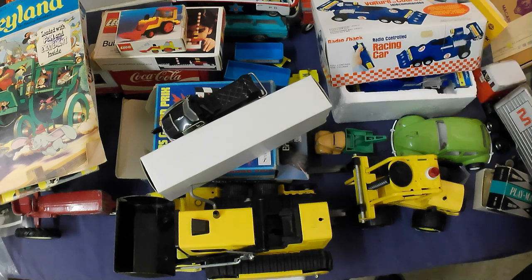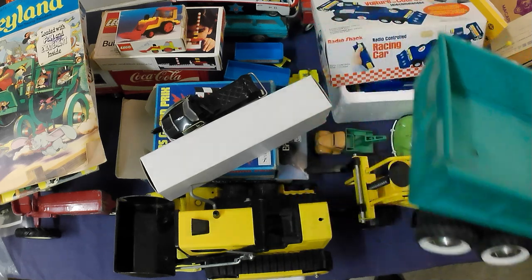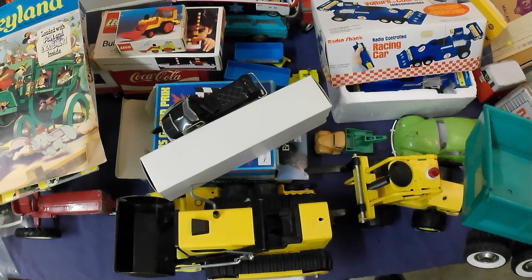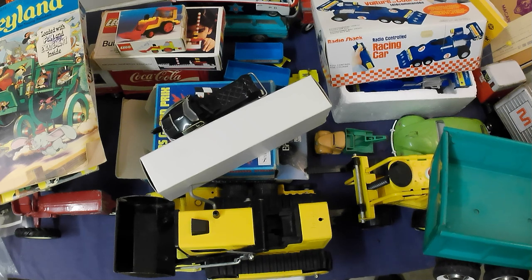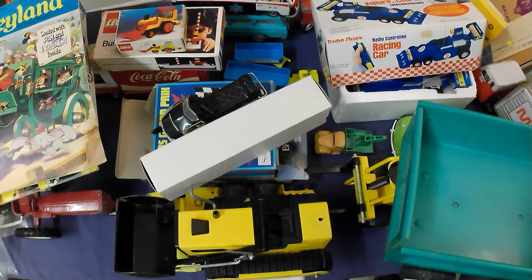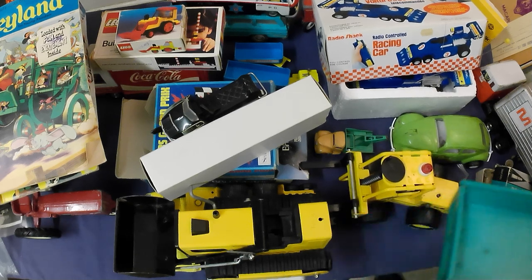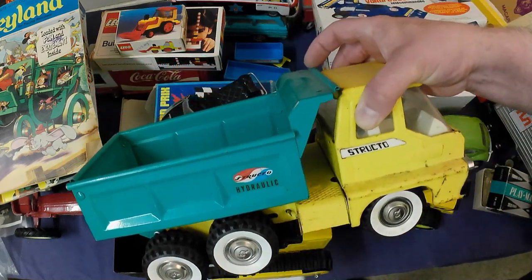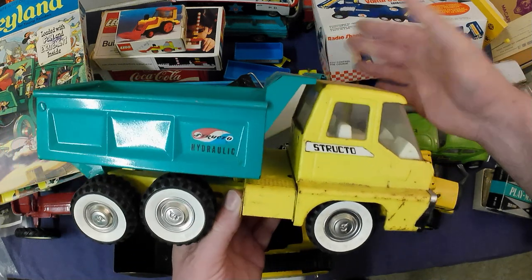Not a bad haul really — happy enough to get the stuff and I'll make money. I paid $275 for all of it. Do you think I should have paid less? I paid $25 more than I initially planned, but I wanted it to be worthwhile for both him and myself. Thanks for watching — please like and subscribe and check out our other videos on antiquing, picking, thrifting, scrapping, etc.